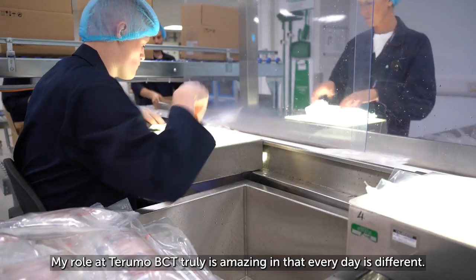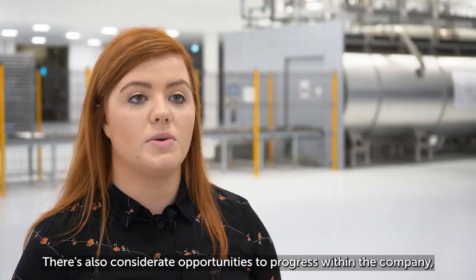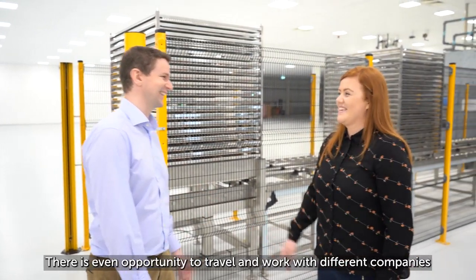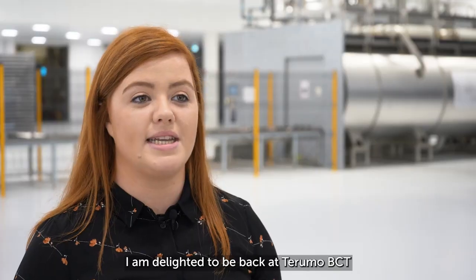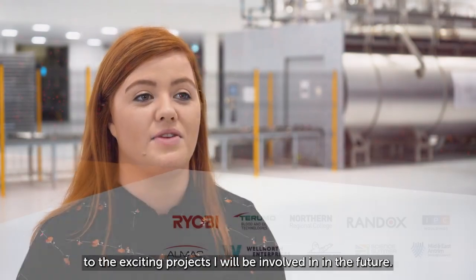My role at Thermo BCT truly is amazing in that every day is different. There's also considerable opportunity to progress within the company, to grow as a person and to develop my professional skill set. There's even opportunity to travel and work with different companies and develop new equipment and processes. I'm delighted to be back at Thermo BCT and I'm honestly looking forward to the exciting projects I will be involved in in the future.